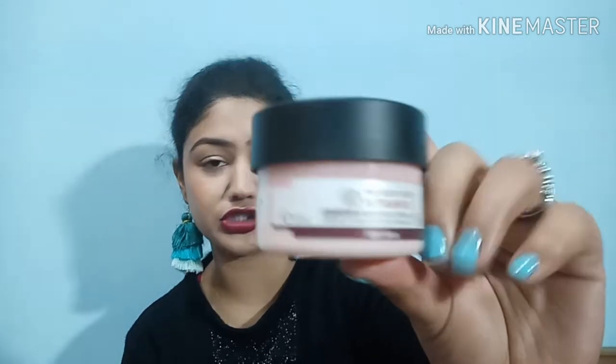Next, also from Nykaa, is their 'Lips Don't Lie' lip liner in the shade Pillow Fighter. The texture is super creamy and soft, and the color is a nude that goes with every lipstick. I've applied this today too. If you don't love wearing lipstick, you can just apply this lip liner alone and you're good to go.